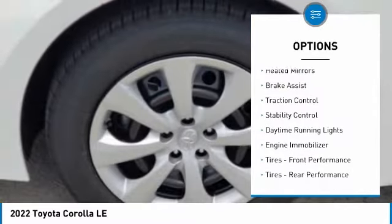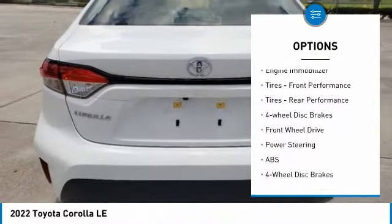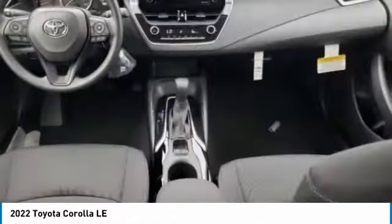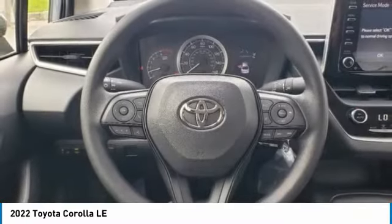Tire pressure monitor, heated mirrors, brake assist, traction control, stability control, daytime running lights, engine immobilizer, front performance tires, rear performance tires, four-wheel disc brakes.